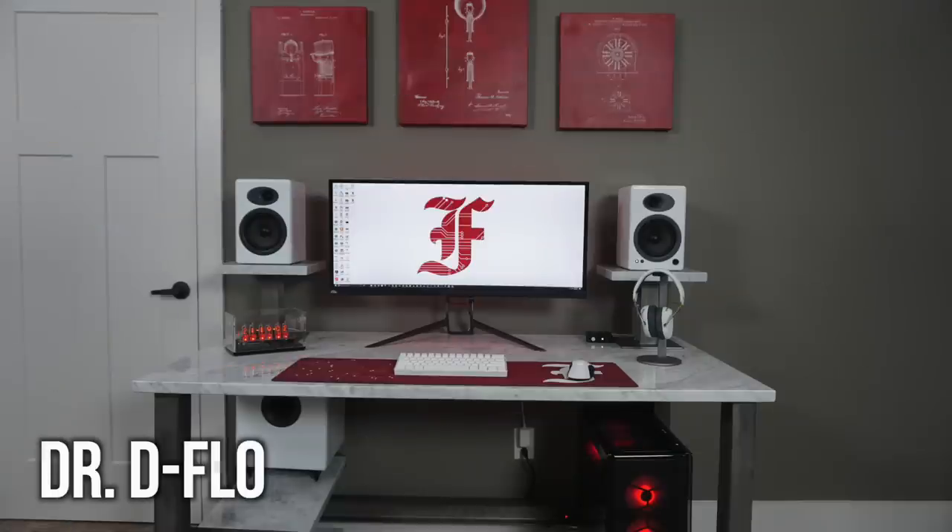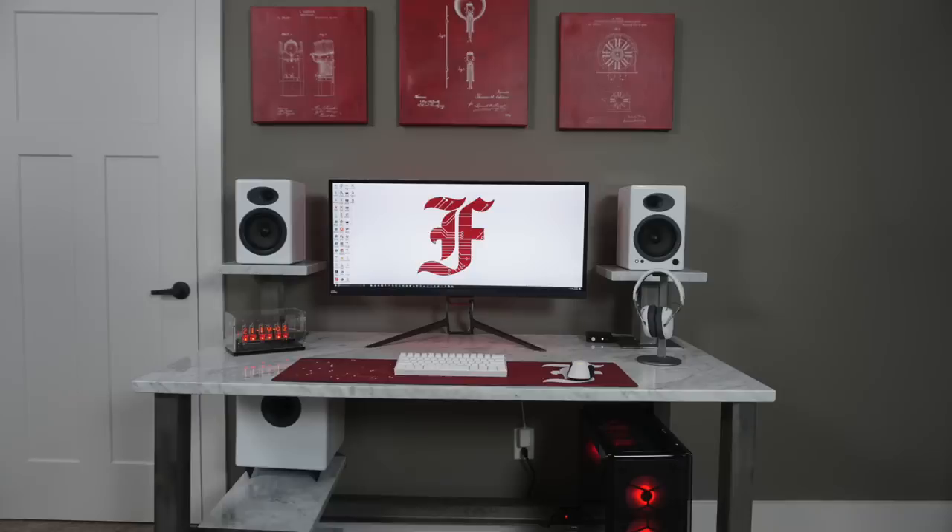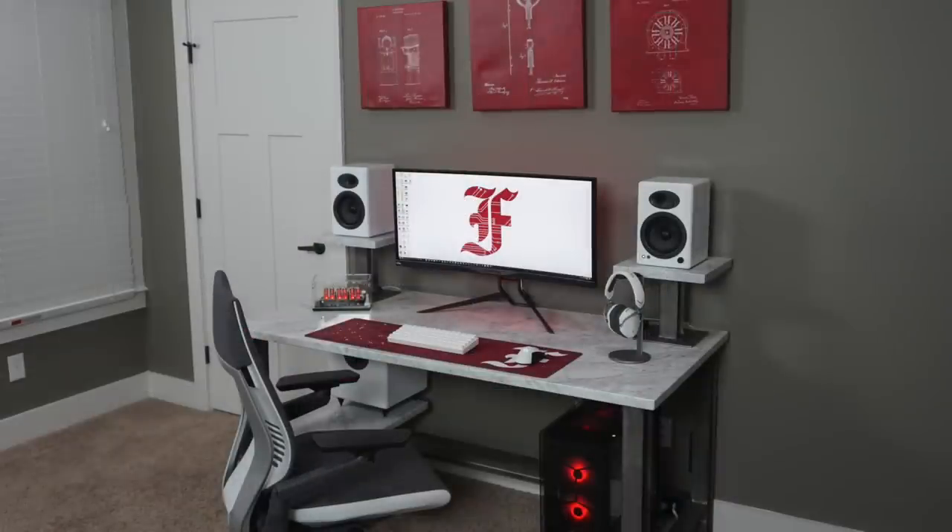First up is a beautiful desk setup from DrDFlo. Definitely check out his channel because he has a whole setup tour on this. Check out this beautiful custom homemade desk — it has a steel I-beam for the legs and a marble desktop which weighs over 600 pounds. But damn, it looks good. Really liking the color theme as well — white and red looks good together.